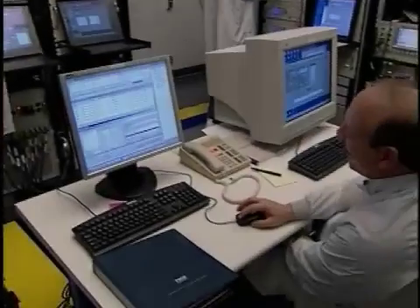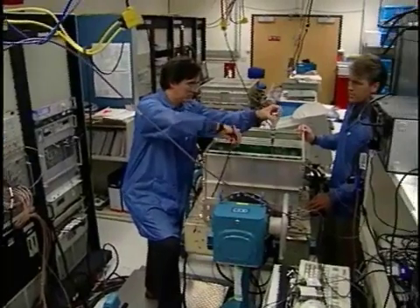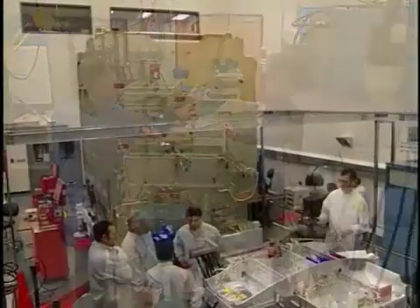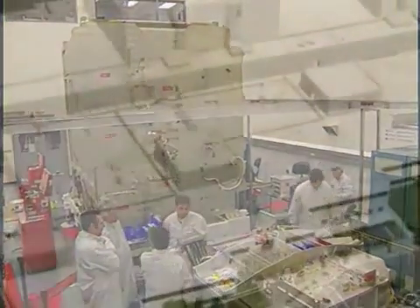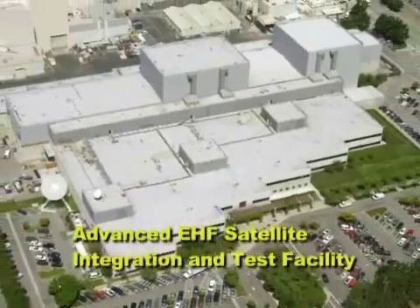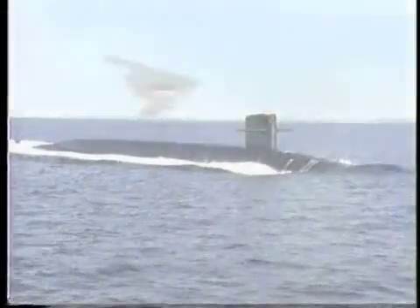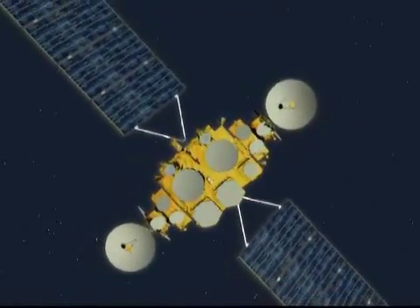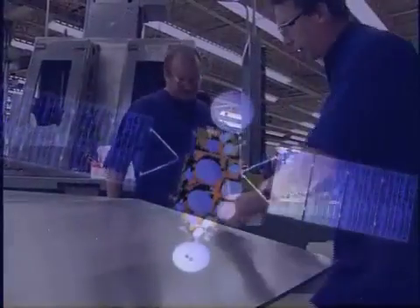With detailed design complete, flight hardware in production, and integration and test facilities in place, the first flight payload is on track for April 2006 delivery to the Advanced EHF Space Vehicle Integrated Product Team based at Lockheed Martin Sunnyvale, California. Assured Flexible Connectivity where and when needed. Provided by a highly advanced payload, taking shape today, thanks to the dedicated efforts of an integrated Advanced EHF payload product team.